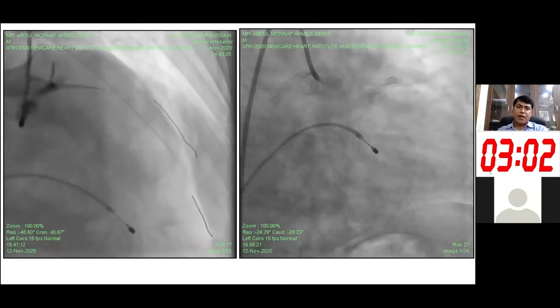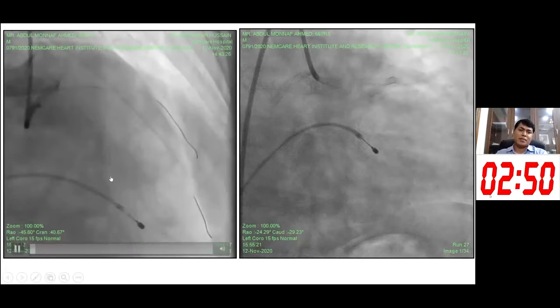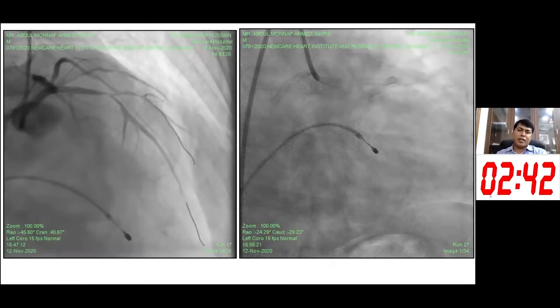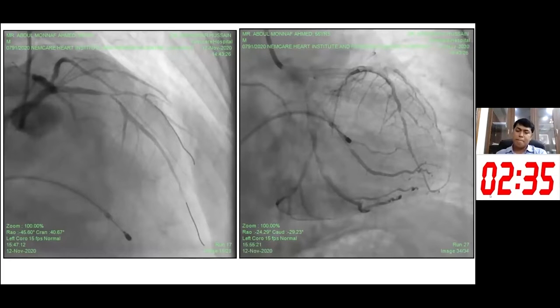In the lab, this was the left coronary shot. There was subtotal occlusion of the LAD, and the circumflex was also showing disease in the distal part. Most importantly, at this point I tried to engage the right coronary artery using the right RCA catheter, but I could not find the RCA from the right coronary sinus.